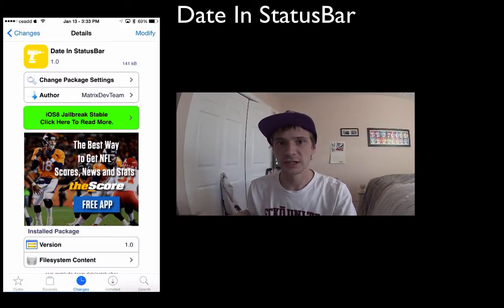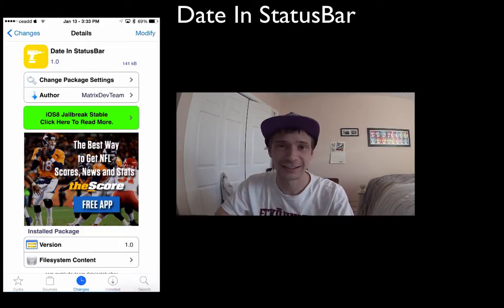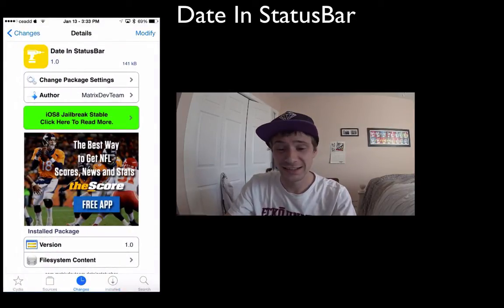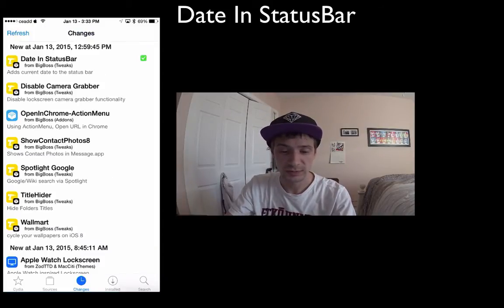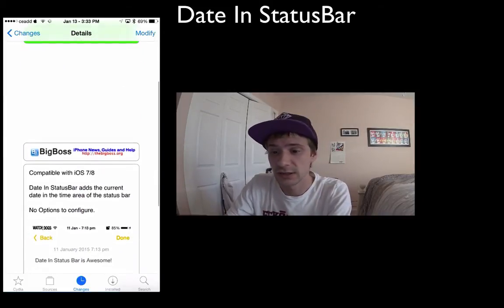Hey, what's up YouTubers! Today I got a new jailbreak tweak for you guys — kind of a simple, plain-jane jailbreak tweak, but nonetheless I actually really like it and will definitely keep it installed for a long time to come. What I'm talking about is Date in Status Bar. It was just added to the Big Boss repo and supports iOS 7 and iOS 8.